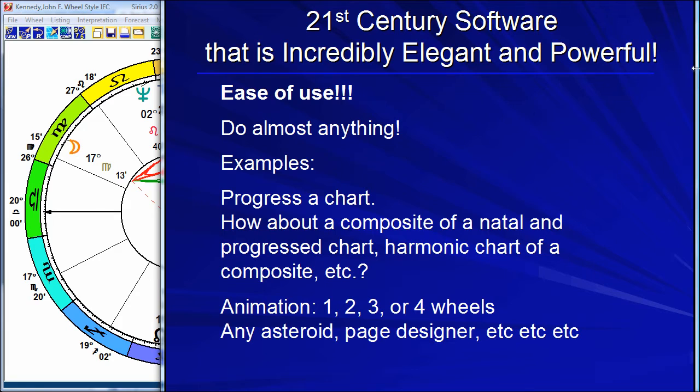Let me show you why. Number one: ease of use. The reason we have software is to make life easier and also to do things that would be tedious to do by hand — to make it easier to do more things.